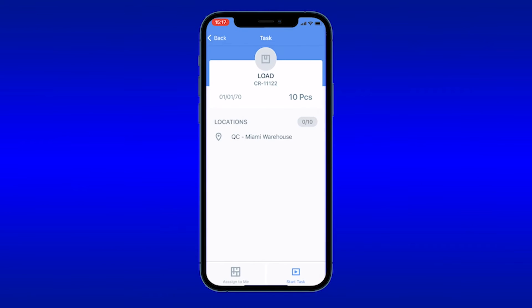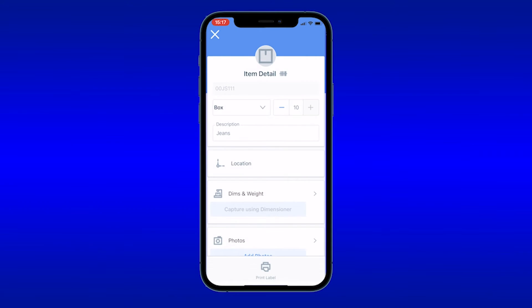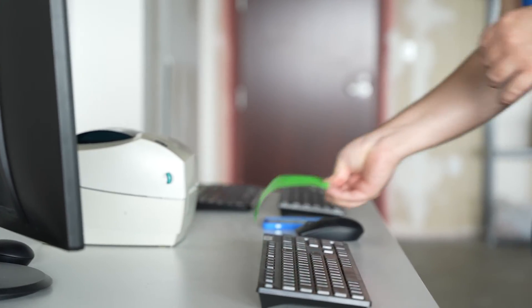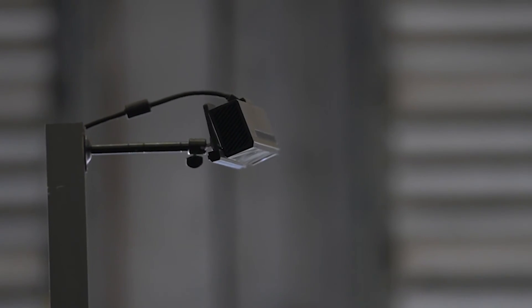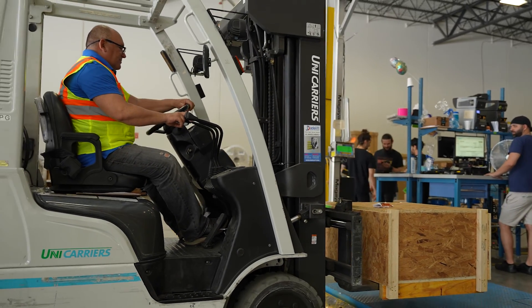Load. After the pick task is complete, a load task can be created via Magaya supply chain that includes repacking instructions and the specific area in the warehouse to drop the cargo or container to be loaded. Need to print labels? No problem — Flow WMS has the functionality to easily print labels too. Plus, the Dimensioner by Magaya can also be triggered to verify the pallet's dimensions and weight, as well as take pictures of the item directly from Flow WMS.